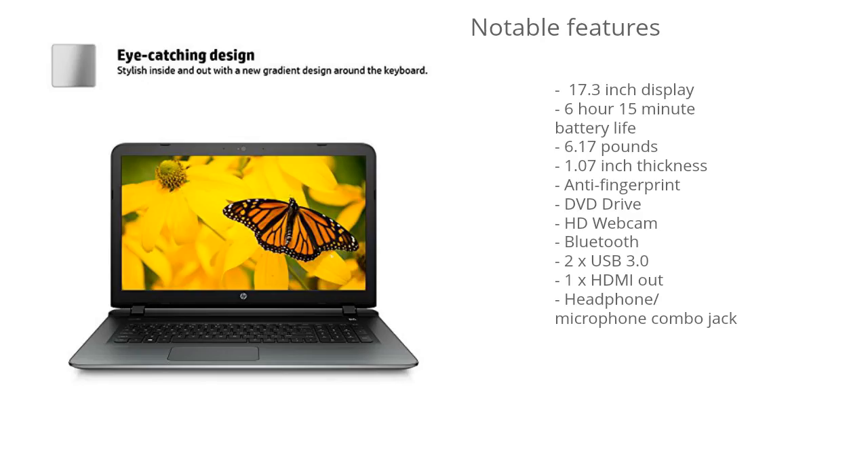This model has a 17.3-inch display, so you have that large screen. The laptop is fairly large and it's not that portable due to its size, but it has 6 hours and 15 minutes of battery life, which is slightly above average for a 17.3-inch laptop. The weight is fairly reasonable for a laptop this size at 6.17 pounds, and it has a 1.07-inch thickness.